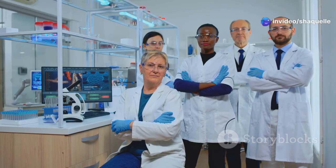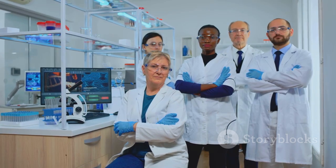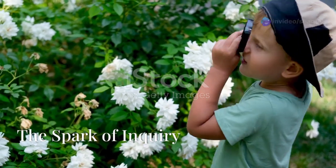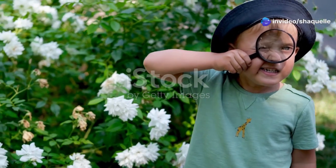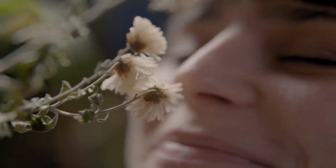We're about to embark on an adventure to unlock the secrets of science using the amazing scientific method. Together, we'll explore, experiment, and discover the wonders of the world around us. Every great scientific discovery starts with a simple act: observation. It's about paying close attention to the world around us, using all our senses to gather information.